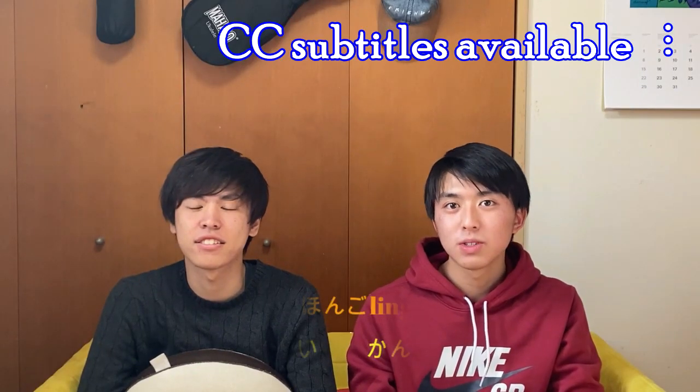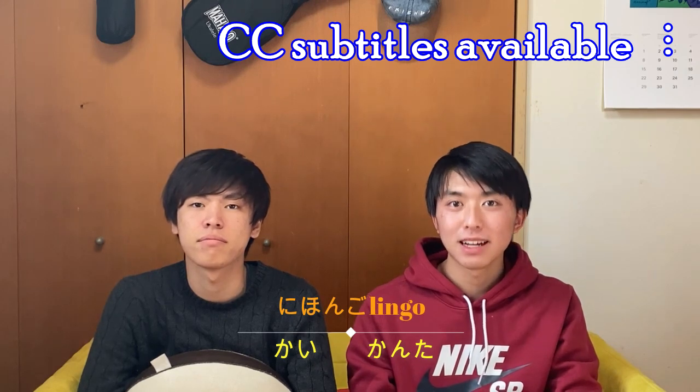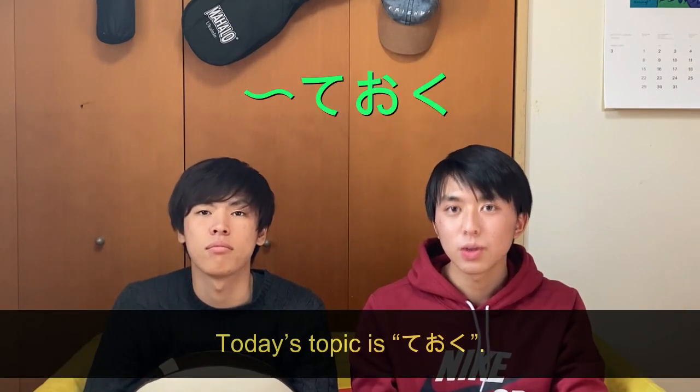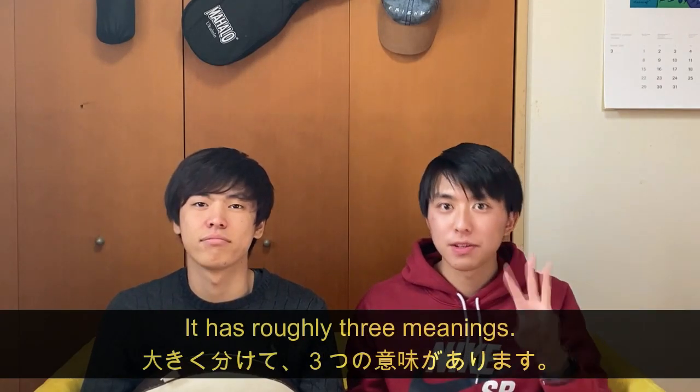Welcome to 日本語リンゴ. I'm Kanta and Kai. Today's topic is 手置く, which has roughly 3 meanings.